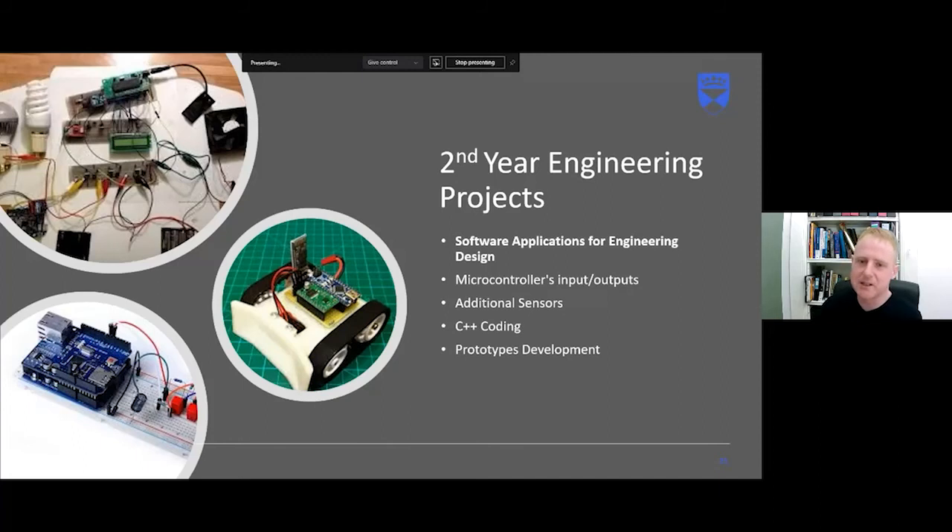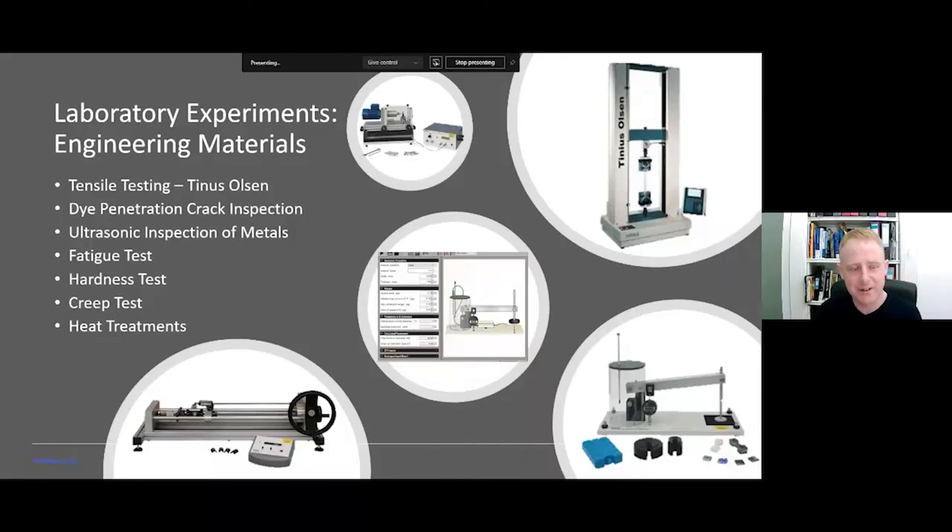In second year, students also begin specialising in microcontrollers, connecting various sensors and learning C++ coding, as well as more complex prototype development. Engineering materials are covered in dedicated labs in third and fourth year — ceramics, polymers, and metals. Equipment includes tensile testing machines to pull materials apart and measure forces and strain, plus apparatus for testing fatigue, hardness, creep, and applying heat treatments to metals.